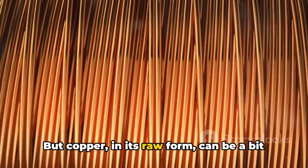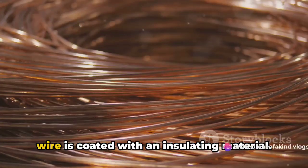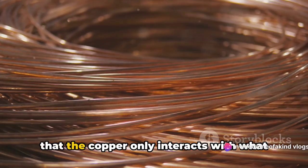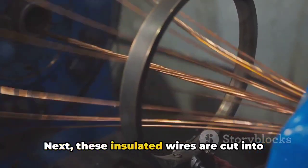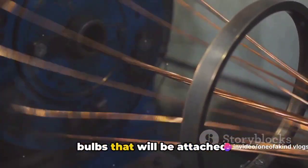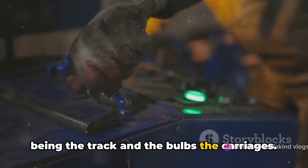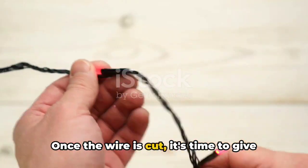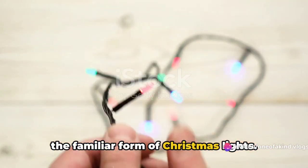But copper, in its raw form, can be a bit too eager to mingle with other elements. To avoid unwanted reactions, the copper wire is coated with an insulating material. This layer acts as a barrier, ensuring that the copper only interacts with what we want it to — electricity. Next, these insulated wires are cut into appropriate lengths. The length is determined by the number of bulbs that will be attached. It's a bit like a train, with the wire being the track and the bulbs the carriages. The longer the track, the more carriages can be attached.